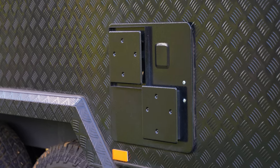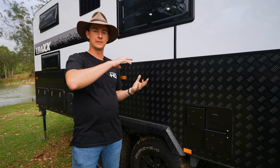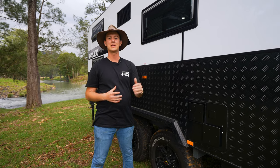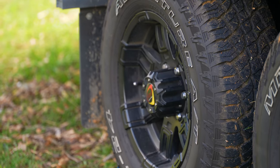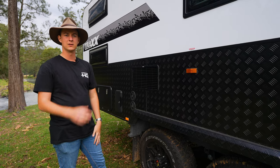Moving on we have our Swift hot water system. Now that is a gas and electric system controlled inside the van. The major benefit of the Swift is it's self-maintaining, so you don't ever have to worry about changing anodes or anything else you're likely to forget. We're running 16 inch wheels with 12 inch drum brakes, just to give you that little bit extra clearance as well as a little bit more stopping power when you're going on corrugated roads.